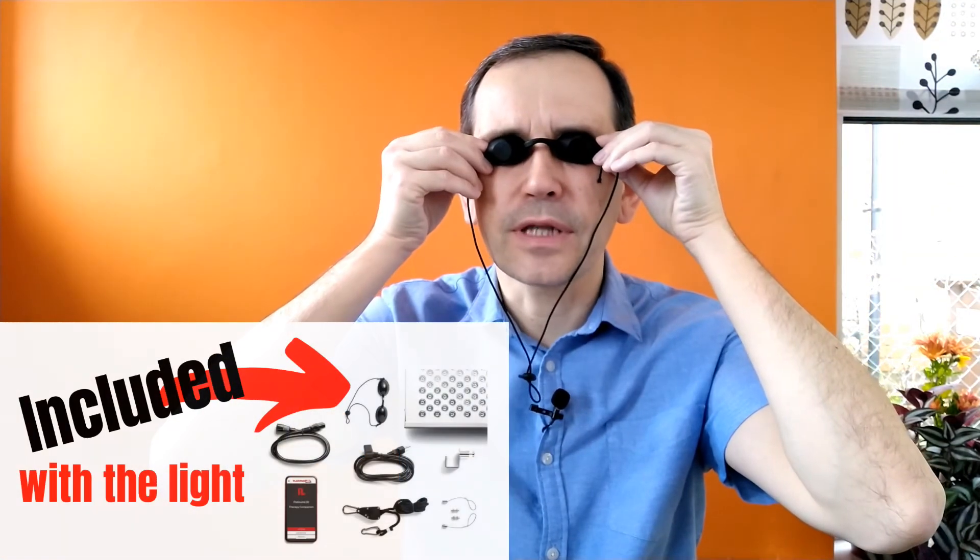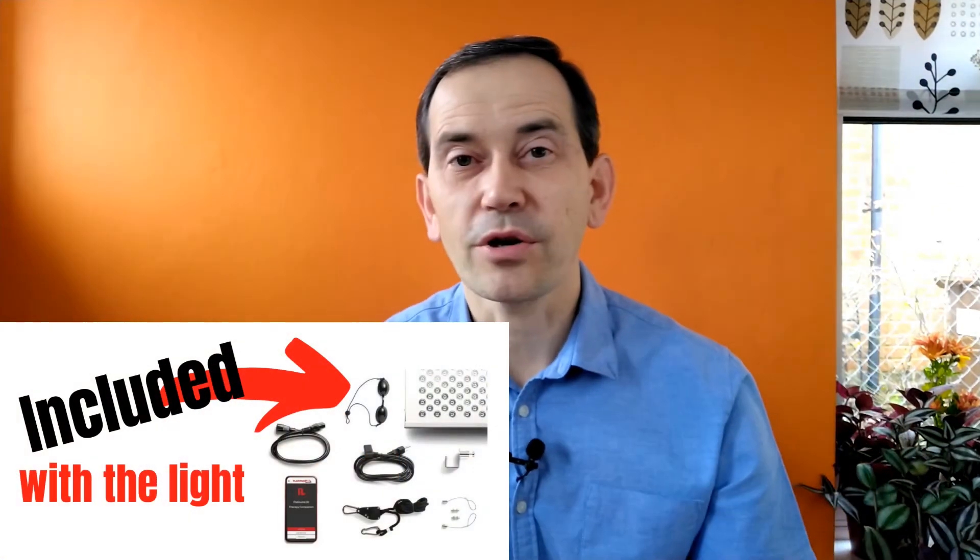If you use red light therapy to improve the skin on your face, I strongly recommend wearing protective goggles like these — not because red light therapy is harmful for your eyes, but because it's very bright and it's not pleasant to have your eyes open. Even when you close your eyes, you will feel the light beaming on your face. This kind of goggles helps you relax your eyes and it's just more comfortable.